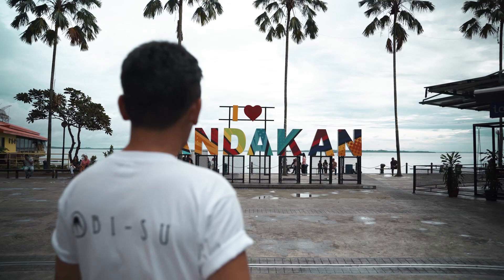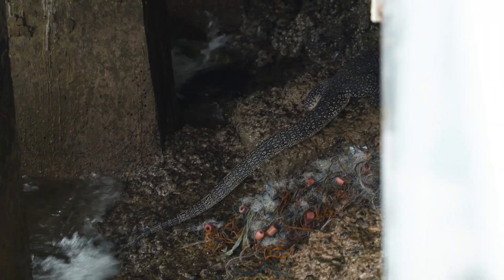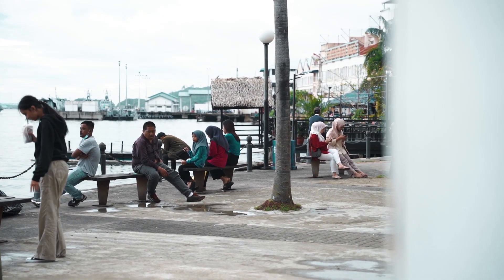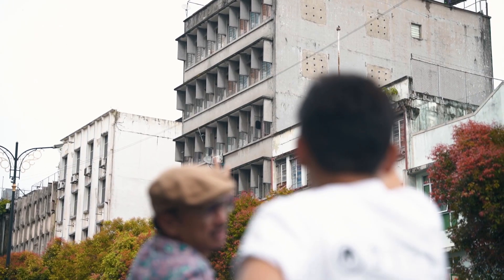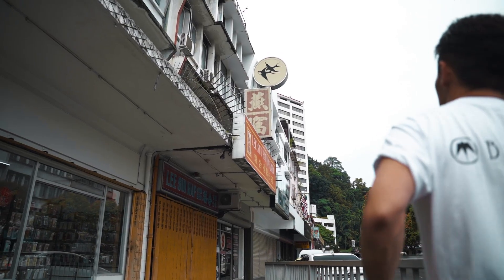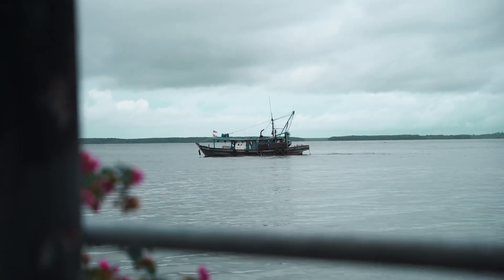We arrived at Sandakan City. The city is a perfect mixture of nature and city life. People live a simple lifestyle there — it's a lot different from Kuala Lumpur, the city that I live in. The whole purpose of our visit is to document what it takes to harvest these bird nests, and why this industry is multi-million dollars.